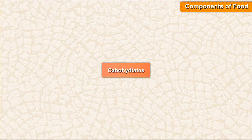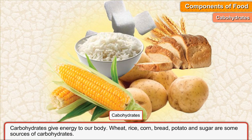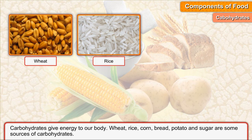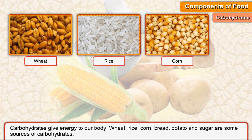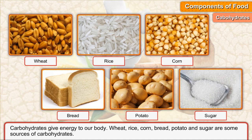Carbohydrates. Carbohydrates give energy to our body. Wheat, rice, corn, bread, potato, and sugar are some sources of carbohydrates.